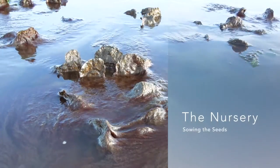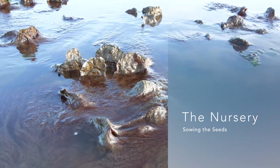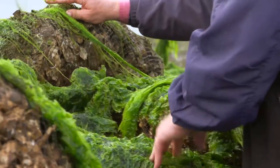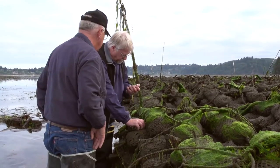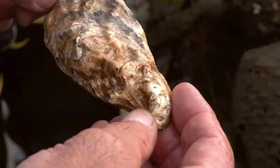Now established on Kulch, the animals are ready to be turned over to nature so they can grow and mature. Once those larvae are set on the shells, we take those bags out, put them on pallets, and then put them in the bay to acclimate them for six to eight months, depending upon the time of year.